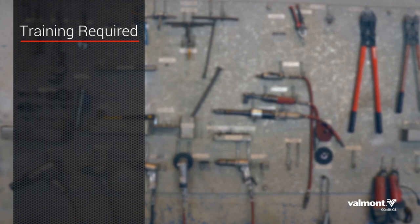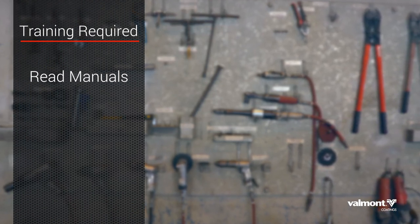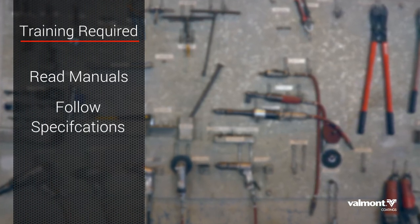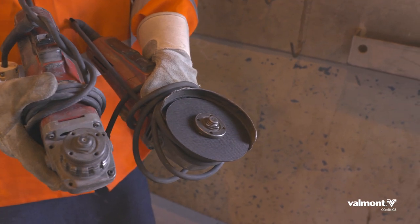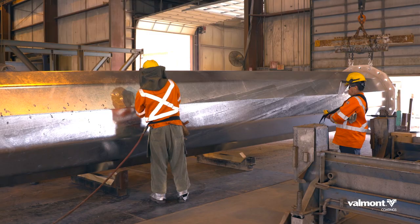Only properly trained personnel should be allowed to operate a grinder. Employees should read the operator's manual before receiving supervised hands-on training. Always read the manufacturer's specifications with each grinding tool. Unnecessary injuries can result from mismatched equipment and accessories. Key elements of grinder safety will reduce the chances for accidents.